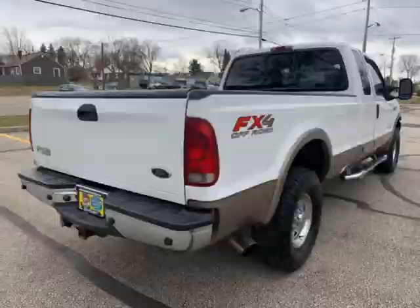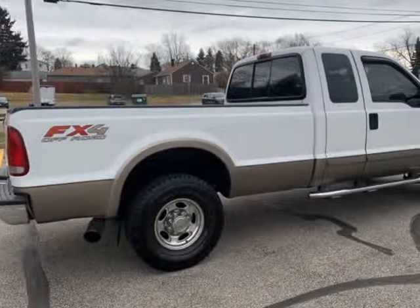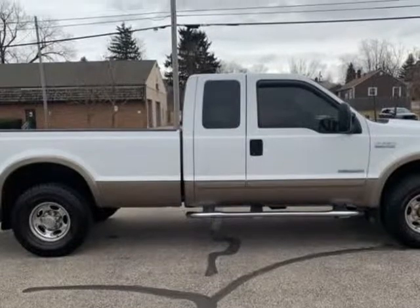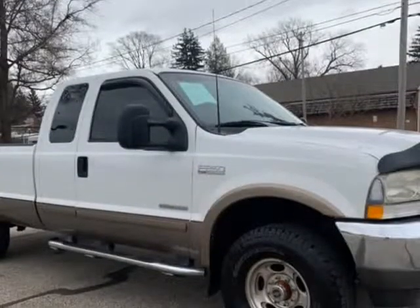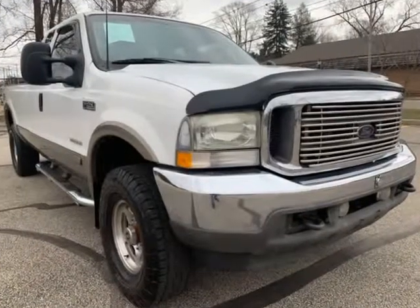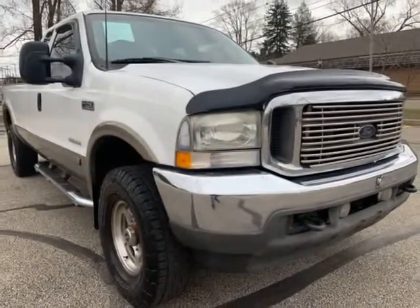Service records available on the Carfax, strong running engine and transmission, $2,500 under KBB price, nothing to hide, no Photoshop pictures, Carfax available on every vehicle. Must see it — call us today at 330-475-4817.